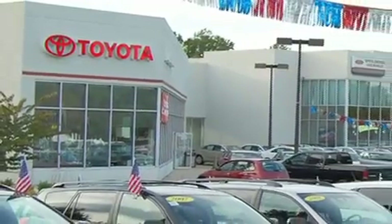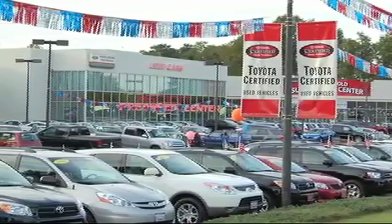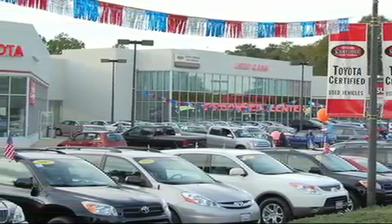From the moment you walk into our showroom, you will know our commitment to customer service is second to none. DCH Freehold Toyota, driven by a better way, for new and certified vehicles.